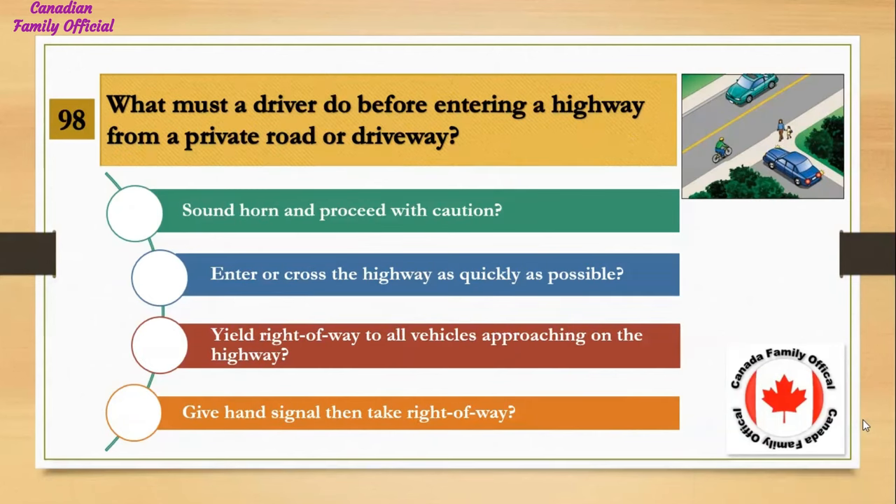What must a driver do before entering a highway from a private road or driveway? Number 1, sound horn and proceed with caution; Number 2, enter or cross the highway as quickly as possible; Number 3, yield right of way to all vehicles approaching on the highway; Number 4, give hand signal then take right of way. And the answer is yield right of way to all vehicles approaching on the highway.